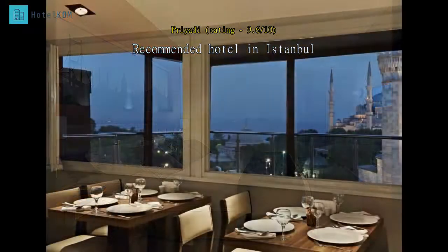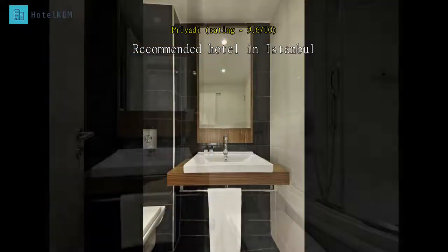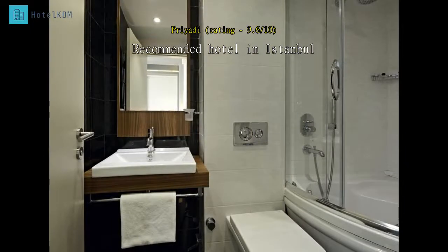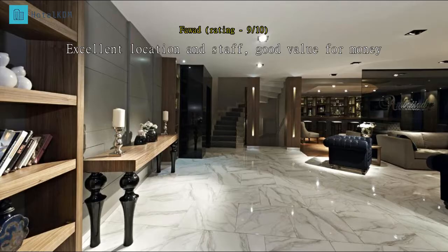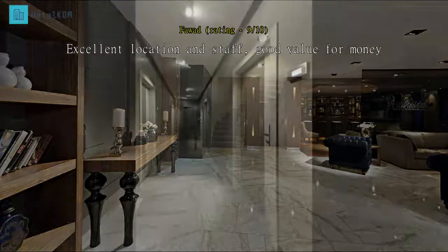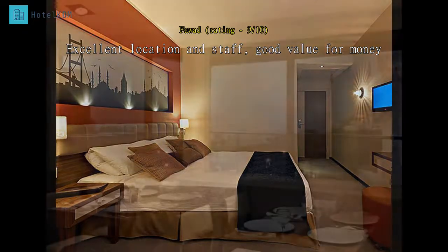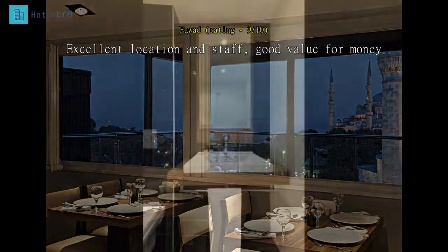Stayed there for six nights and wished we stayed longer. Con: breakfast only starts at 7:30 a.m. — I wish they could make it earlier. Ironing board is in the room but I didn't see the iron. We had a pleasant stay at the hotel. Very happy with each and every staff member for their friendliness and support. All main attractions of Sultanahmet are within walking distance. Several food places nearby. Highly recommended and value for money.